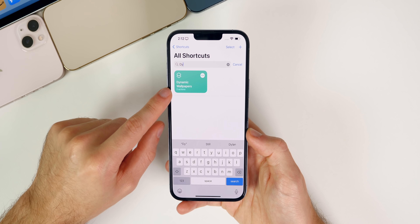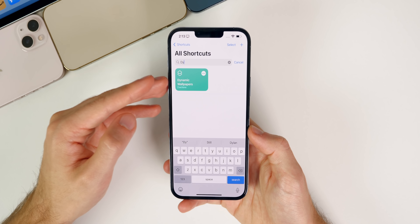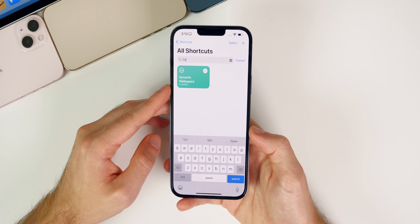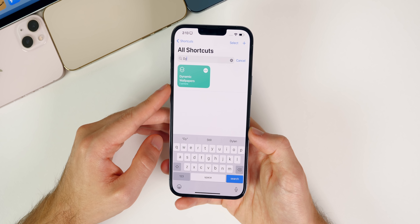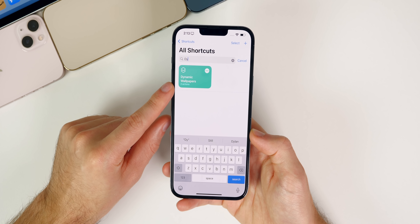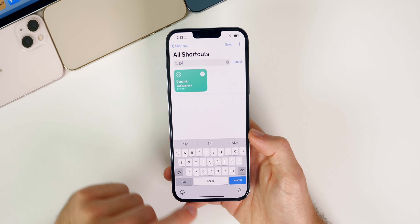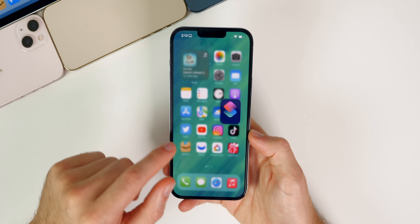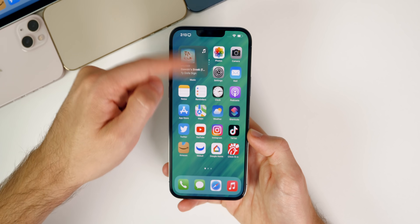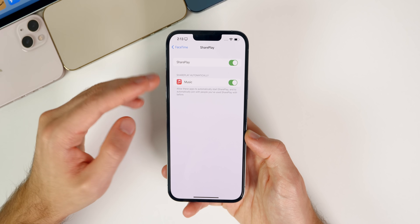The dynamic wallpapers shortcut is working again. Previously on the first couple of betas of iOS 15.1, Shortcuts was not able to change your wallpaper, but it's been working flawlessly on both the third and fourth betas. You also won't see failed automation notifications in your Notification Center anymore.